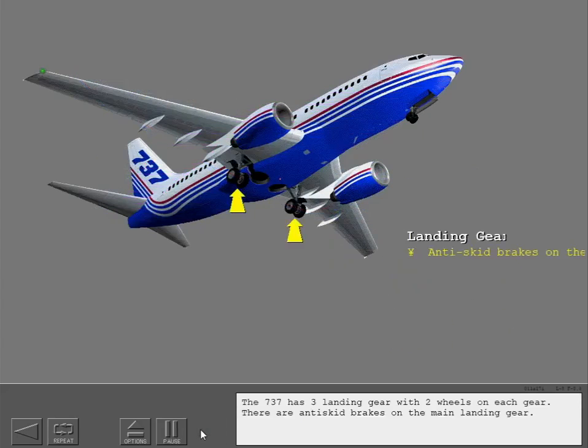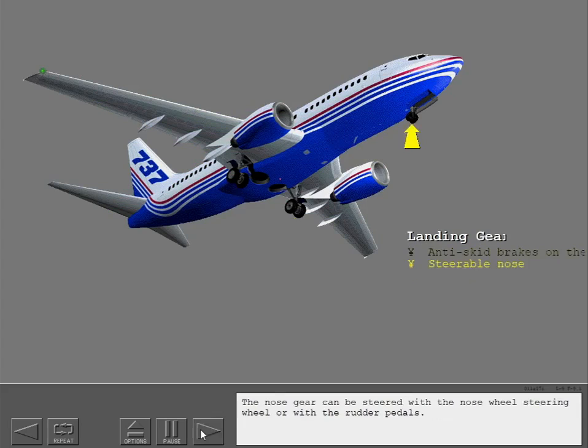The 737 has 3 landing gear with 2 wheels on each gear. There are anti-skid brakes on the main landing gear. The nose gear can be steered with the nose wheel steering wheel or with the rudder pedals.